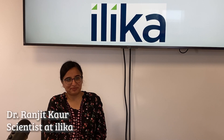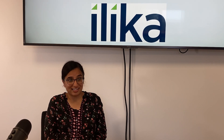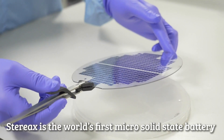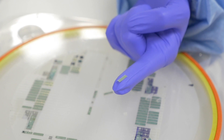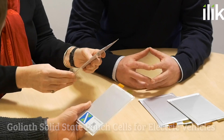My name is Ranjit Hall and I'm a scientist at Ilika Technologies. My main role at the moment, I'm working for the Stereax group and I'm trying to basically do all the back-end engineering processes from when you get from wafer to a final product — that is what I'm doing at the moment.